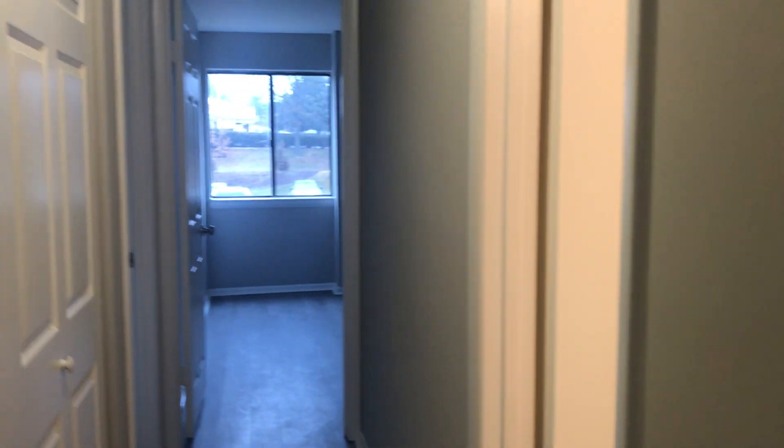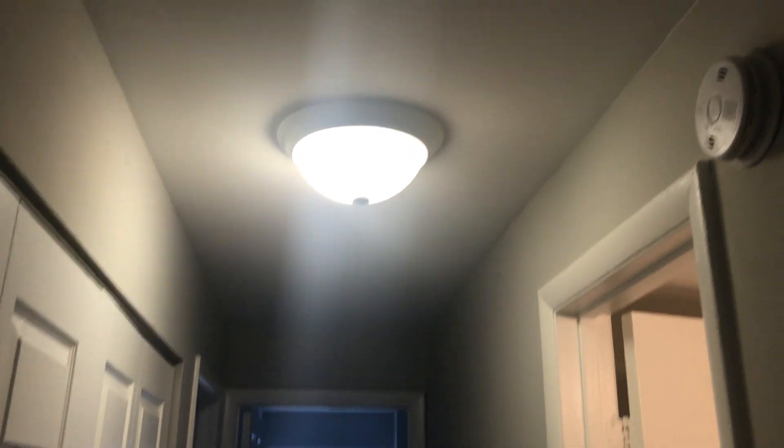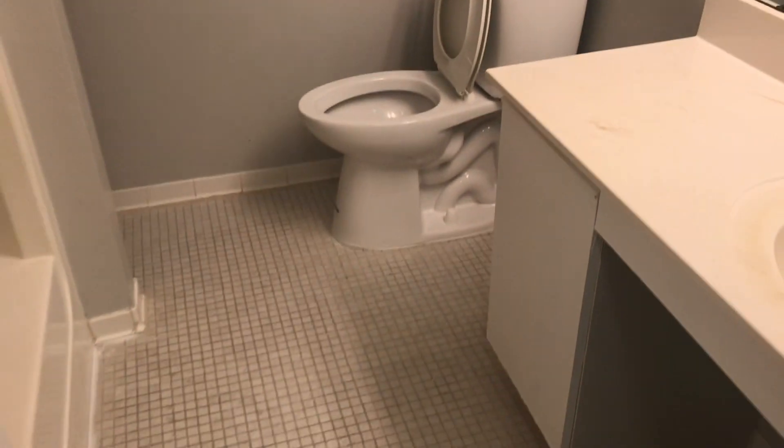Now we're coming into the main hallway — this is the entrance I came in through, and this leads to the few bedrooms. Just to make a disclosure again: it's a two bedroom, two bathroom unit. Everything is looking new, and there are only a couple of things that need to be replaced.